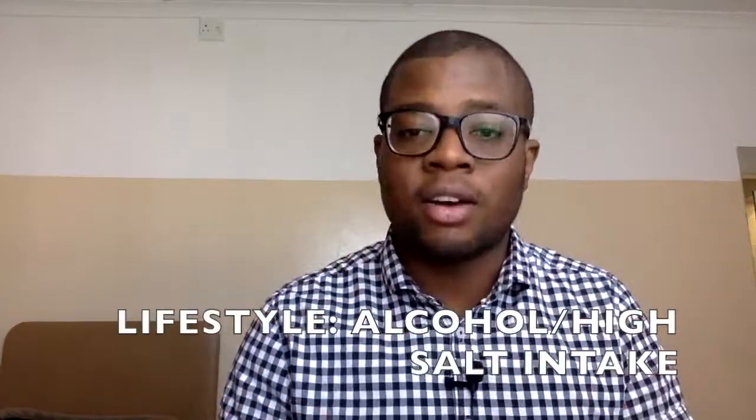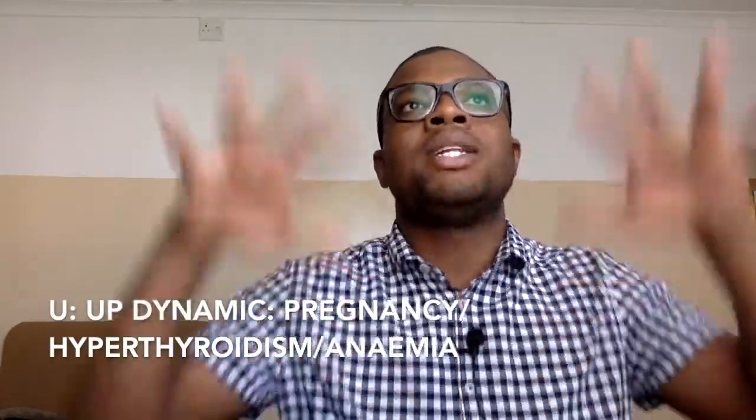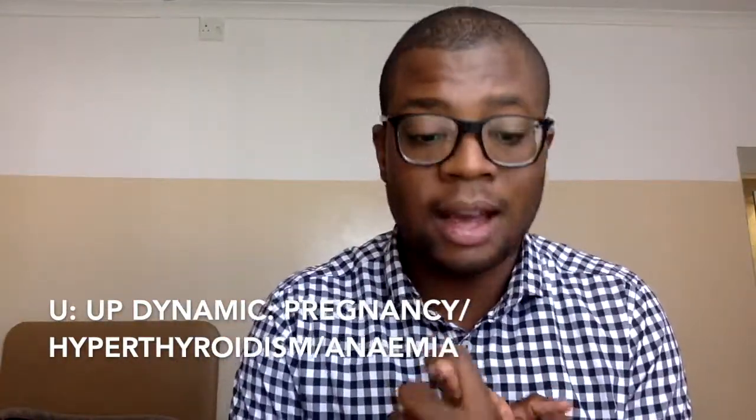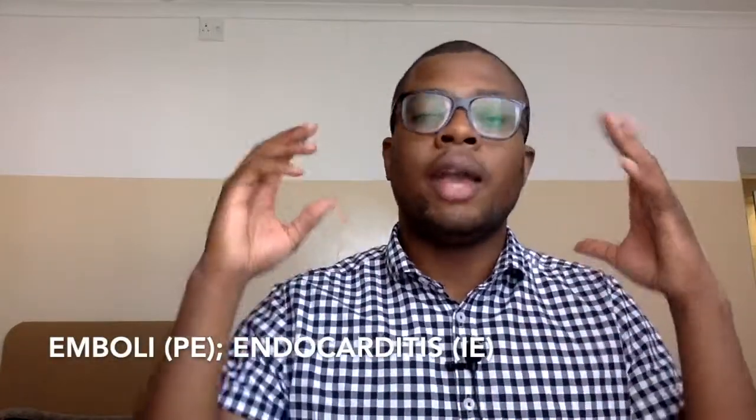L is for lifestyle — patients that binge drink alcohol or take in too much salt can decompensate. D is for increased demands — high altitude, pregnancy, or chronic anemia can cause decompensation. R is for renal failure. E is for emboli or endocarditis — a PE or infective endocarditis in the acute setting can decompensate heart failure. S is for other things like NSAIDs or electrolyte derangements.